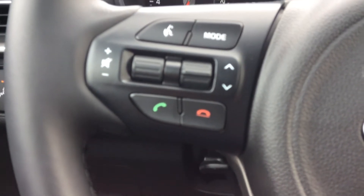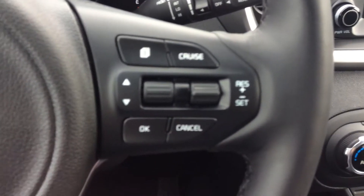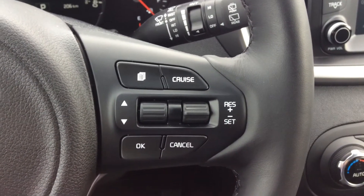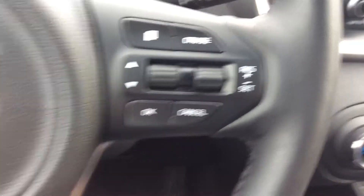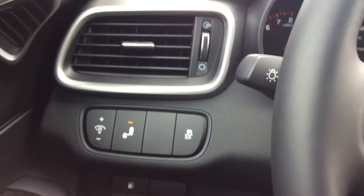You can also pick up calls and decline calls on the right side of the steering wheel. You have a nice page icon there, cruise control, and a convenient way to navigate through everything on the side.